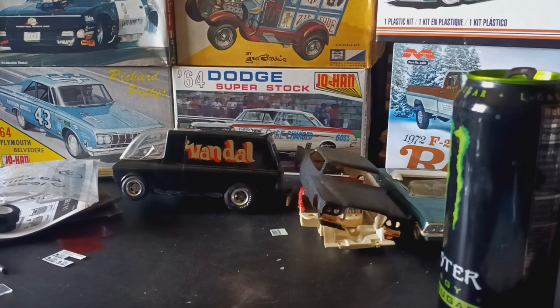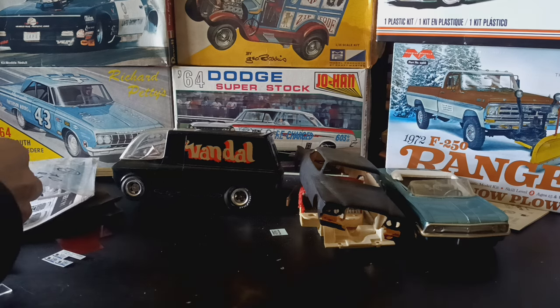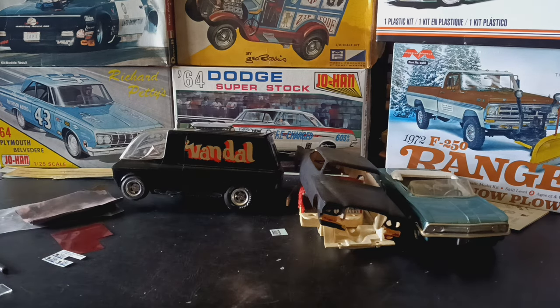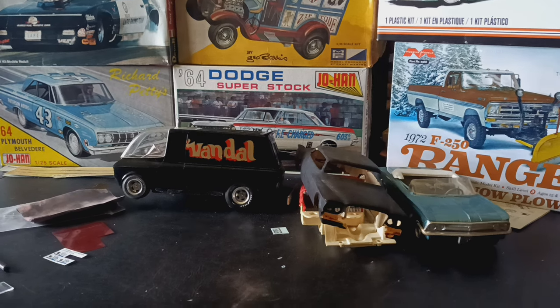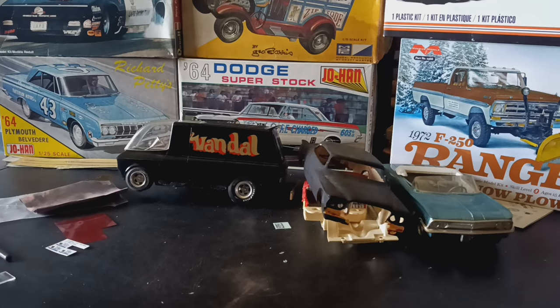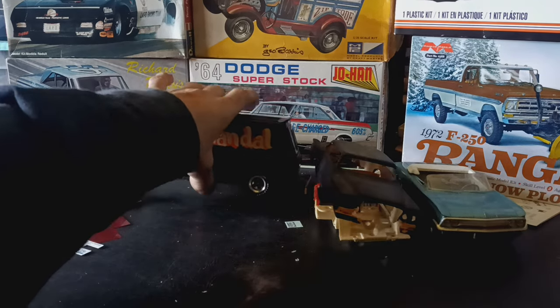Hello YouTube model community, Phil here at Horton's Outride Shop. Today I'm going to do a stash haul from the Taylor Town model car show, showing some of the stuff I picked up. This is take two — I picked up the Vandal; I wanted one of these to go in my Tom Daniels collection.